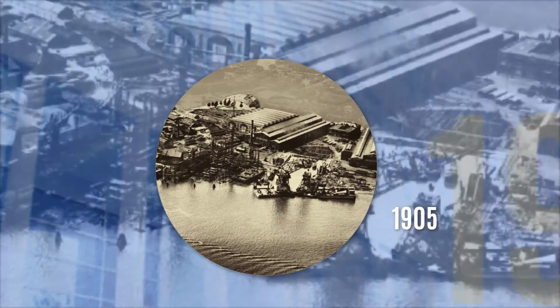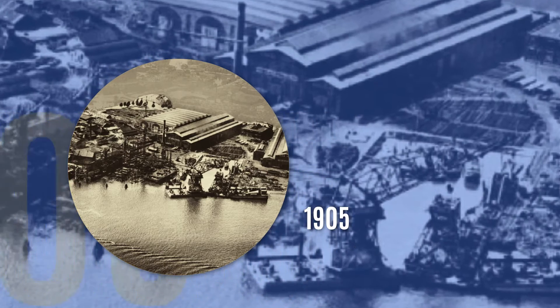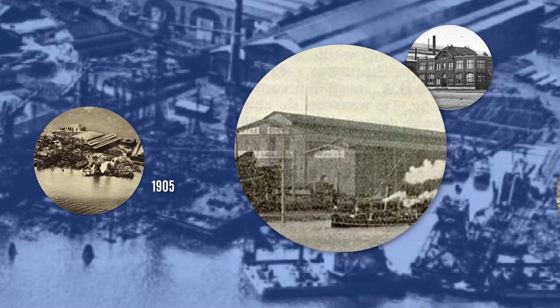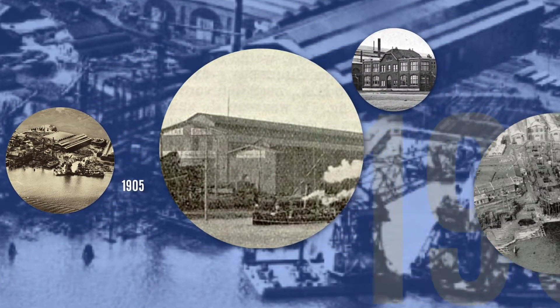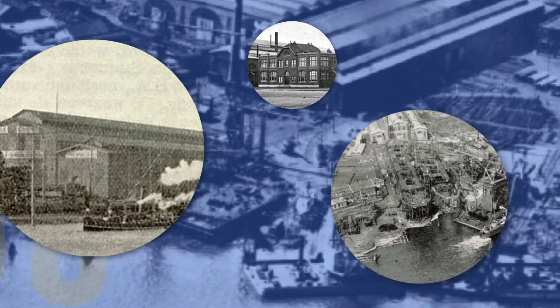1905. Later, Smulders starts his own shipyard and in 1905 he moves his operation to Schiedam. This is where the name Gusto Shipyard is used for the first time. That is when shipbuilding started here and special products were developed by Smulders Gusto Shipyard. That is where our true origin is, I would say.